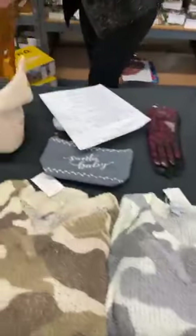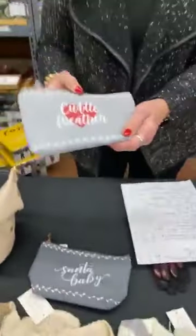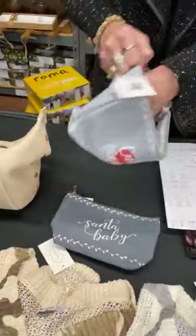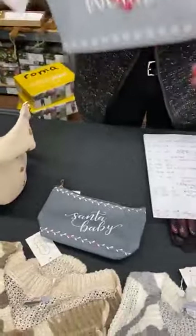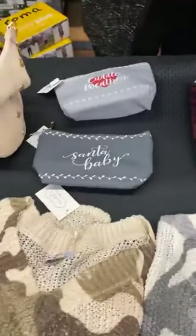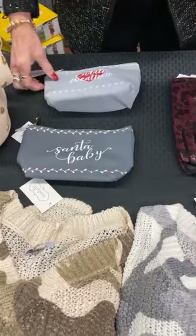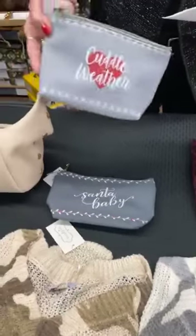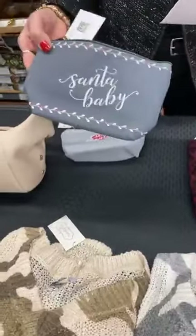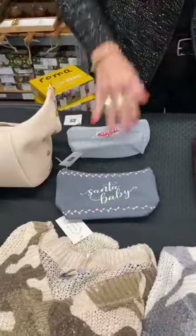Next up we have goodie bags — a little bit bigger, you can put whatever you want in them. We have Cuddle Weather and Santa Baby — these are makeup accessory bags. In Cuddle Weather we have three, and in Santa Baby we have three. They're normally $12.50, today they're $5. Three of each.